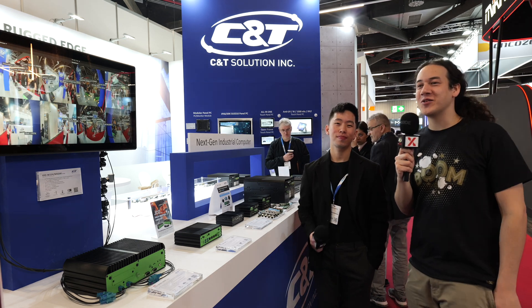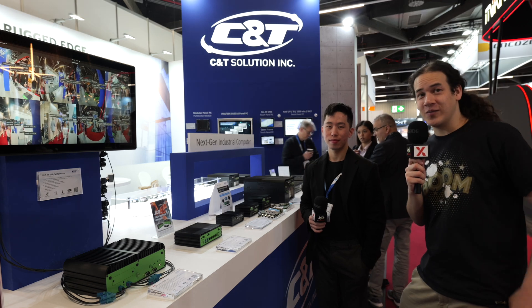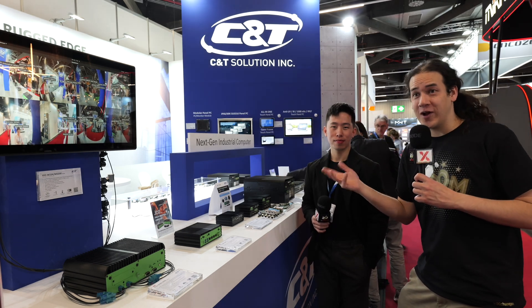Hey, it's Eamon with IP Exchange at Embedded World 2024. I'm here with Jordi at the C&T Solution booth. And we spotted Halo, who we talked to earlier on in the show.